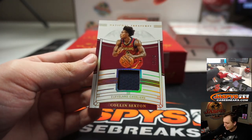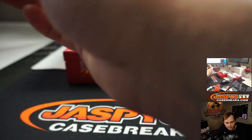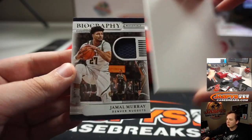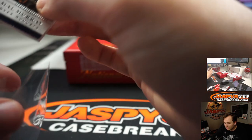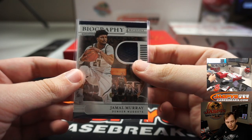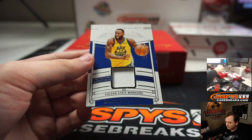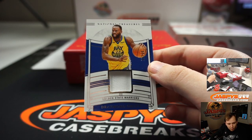We have a Colin Sexton, number 25, 12 out of 25 for the Cavs — that's Samich. Biography, Jamal Murray, number 99 for the Denver Nuggets — Mike Samich. Golden State, Draymond Green, number 99, Warriors — Gavin.